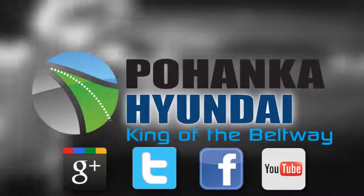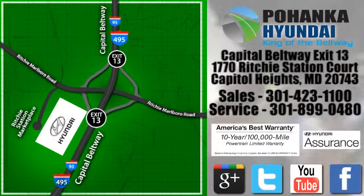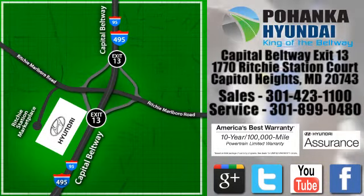Visit Pohenga Hyundai, King of the Beltway, today. We're conveniently located on the Capitol Beltway at Exit 13, 1770 Ritchie Station Court in Capitol Heights, Maryland.